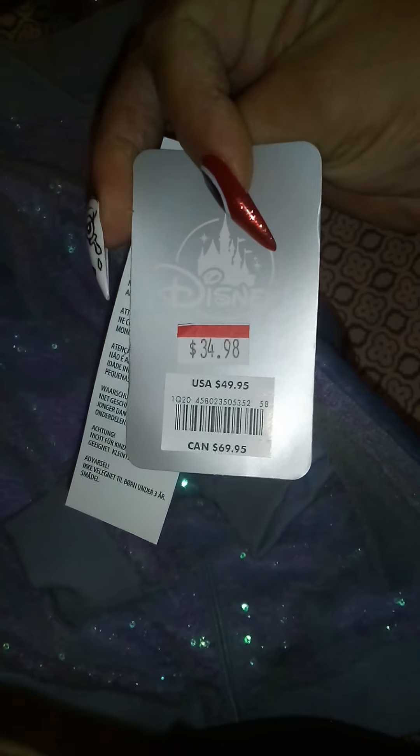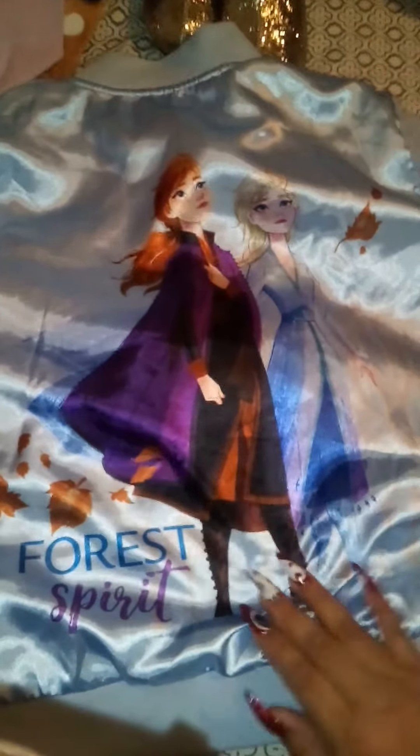She likes wearing costumes to comic cons and parties — she's a very dress-up type of girl. This is what she got for her late birthday gift and I'm very happy and excited for her. She's my only daughter. Also, for our babies, we have two little ones.